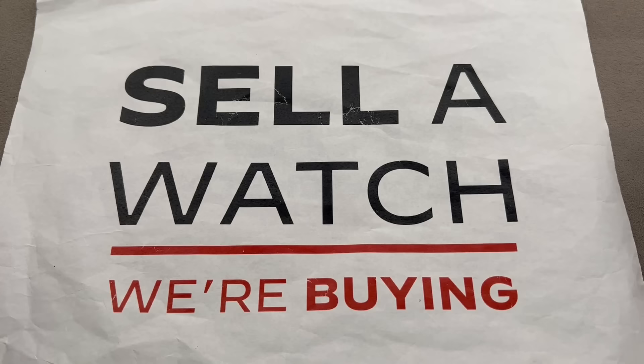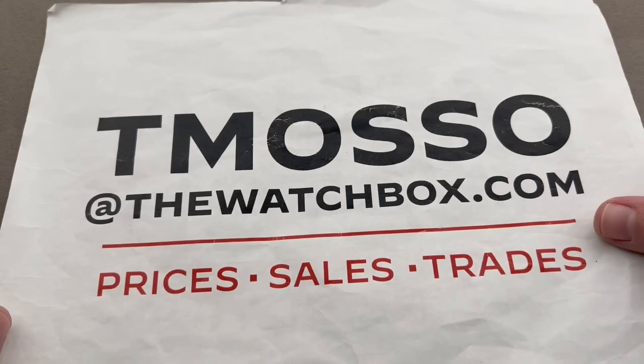Alternatively, trade a watch or watches you're not wearing for watches you will love. To buy, trade, or sell, reach out to Tmosso at thewatchbox.com for pricing details.